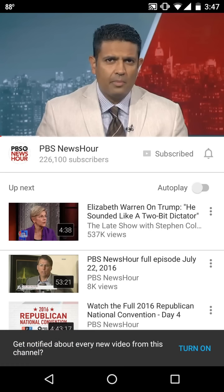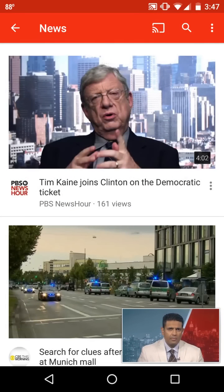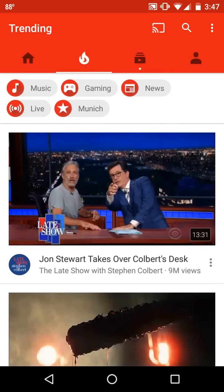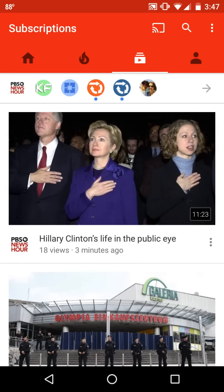I can turn on notifications for that if I want to. Notice what I did is I just swiped that down and away. And if I swipe it to the left, I get rid of that video. But what you'll notice now, if I hit the back button, is when I go into my channels that I'm subscribed to — which on Android looks like this — there it is. PBS NewsHour is right there.